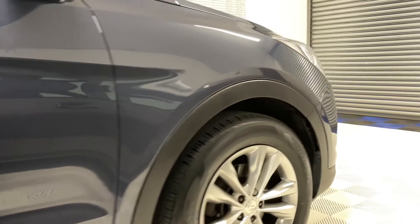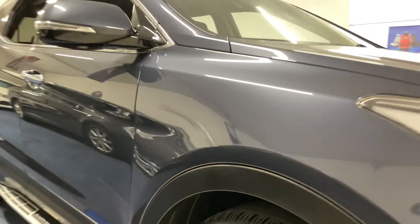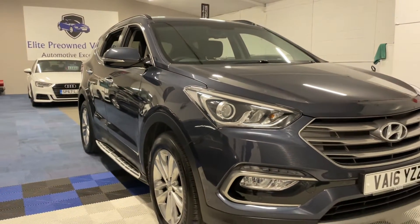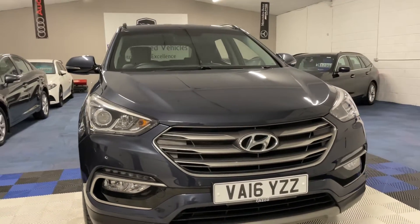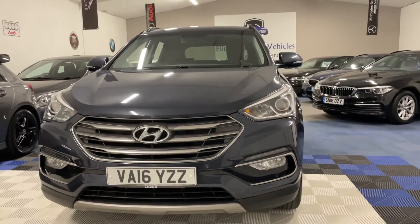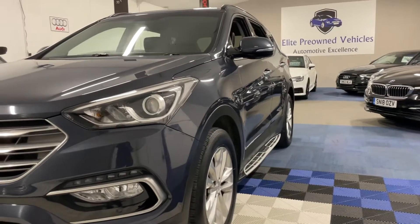The vehicle has an excellent specification — really lovely spec on this vehicle including full leather interior, heated front seats, reverse camera, sat nav, Bluetooth telephone, front and rear parking sensors, cruise control, the list goes on and on. For the full spec list please refer to the written advert.